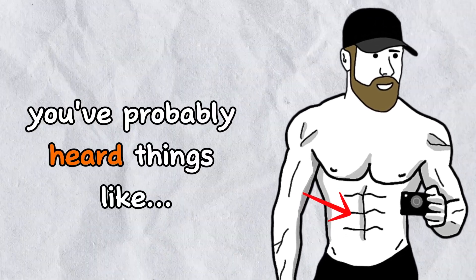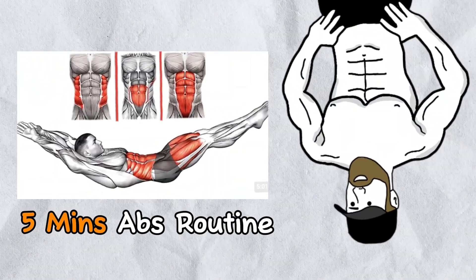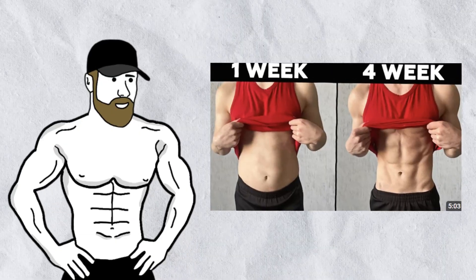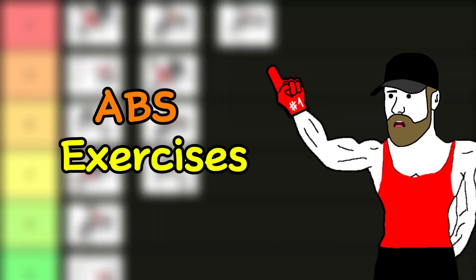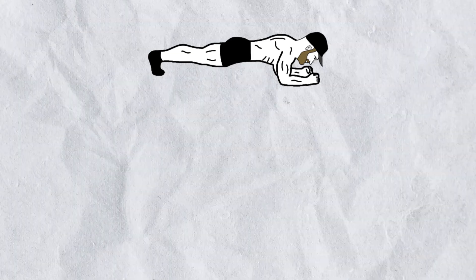When it comes to building abs, you've probably heard things like 'try this 5 minute abs routine' or 'do the 30 day abs challenge.' But let's be real, that's complete garbage. Today we're ranking all the top abs exercises, from basic planks to advanced dragon flags, so you'll know exactly how to get that 6 pack.